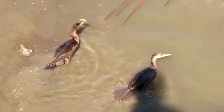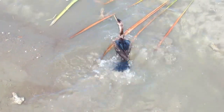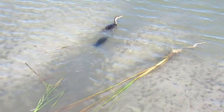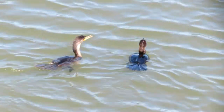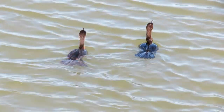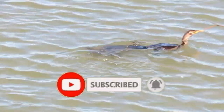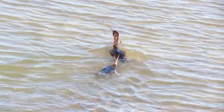Well, there you have it everyone. This has been everything you need to know about cormorants and shags. I hope you enjoyed a unique spin on this video format — usually I would only go over one specific bird, but this time I decided to broaden it to an entire family. Thank you so much for watching, and if you're new, please consider subscribing.